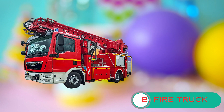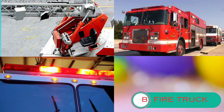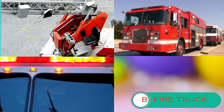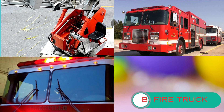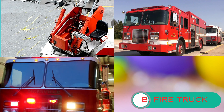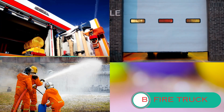Fire trucks are specially designed to fight fires. They have a long, tall ladder that can reach high places, allowing firefighters to rescue people and extinguish flames. Fire trucks are equipped with powerful water hoses and pumps. They can spray water at high pressures to extinguish fires quickly and efficiently.